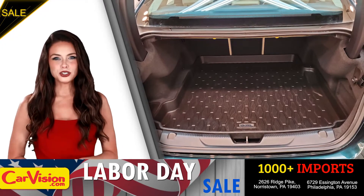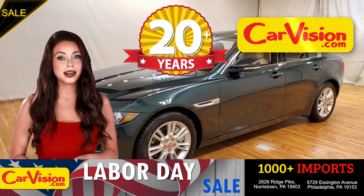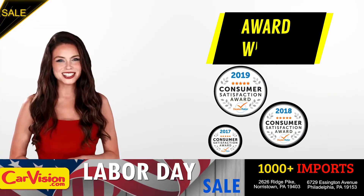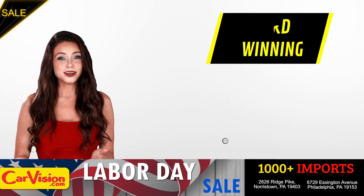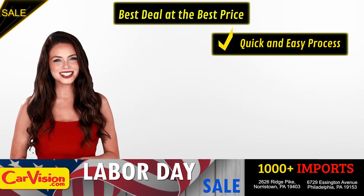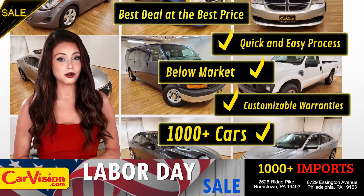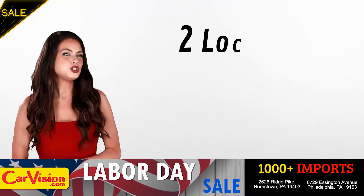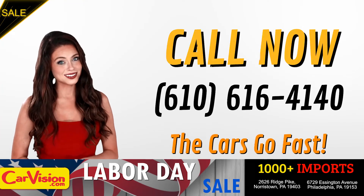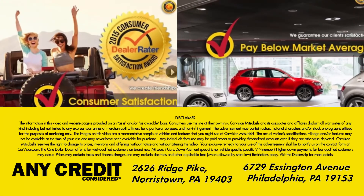And this completes our tour of this beautiful car. After 22 plus years in business, CarVision.com takes pride in providing epic and celebrated customer service, winning the renowned dealer rate customer satisfaction award for several years in a row. Here you can find the best deal at the best price with a quick and easy approval process, below market pricing, great customizable warranties, and a curated inventory of over 1,000 plus imports in two convenient locations in the Philadelphia region. Call now to book this ride before someone else does. The team looks forward to meeting you in person. Peace and love and safe driving. Thank you.